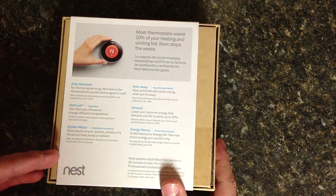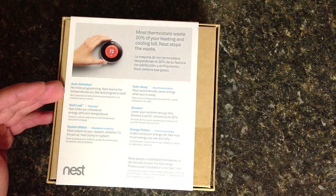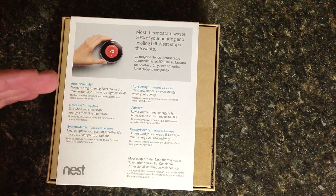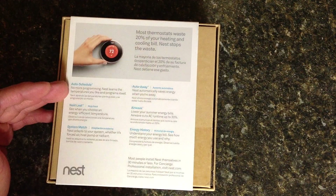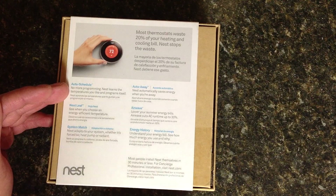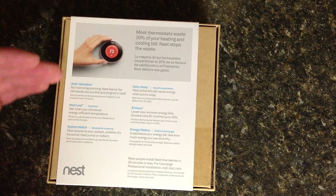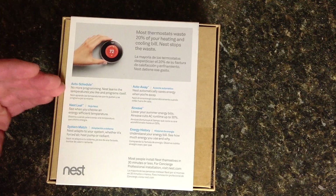To give you a few more things regarding what this does - it does have auto schedule, so it learns your temperature settings depending on what you adjust. Throughout the week, if you always at 10 p.m. adjust your temperature to 70 degrees or whatever it may be, it understands that and learns that. So eventually it actually sets your own schedule.